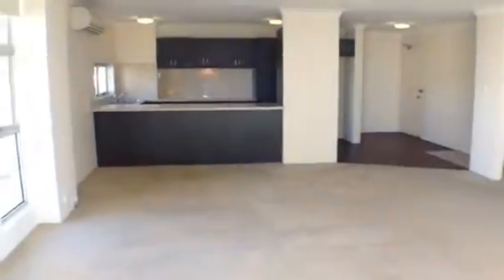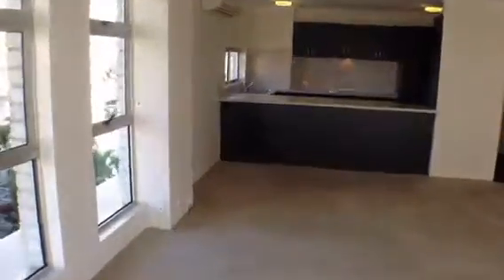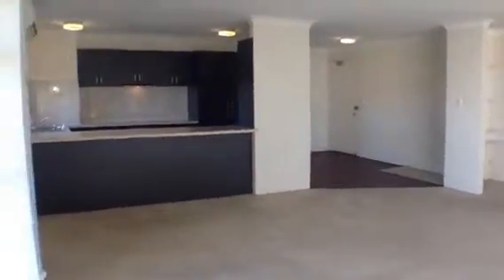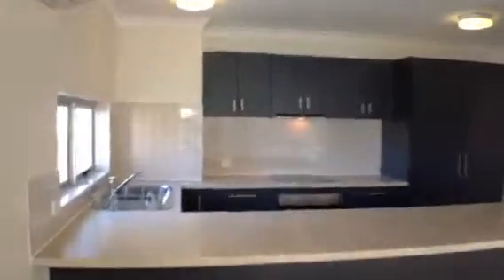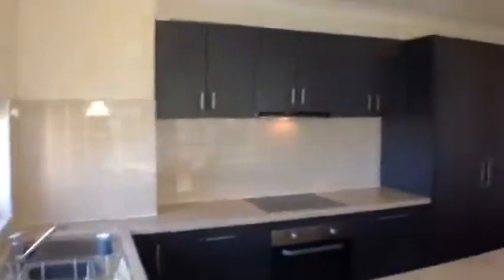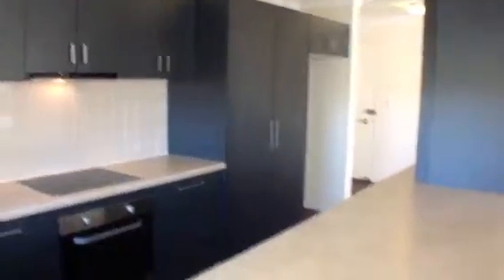The apartment features spacious open-plan living with great views of the river and city skyline, and a modern kitchen with ceramic cooktop and stainless steel appliances including dishwasher. Adjacent to the living area is a study nook as you can see.